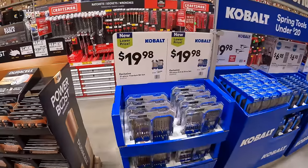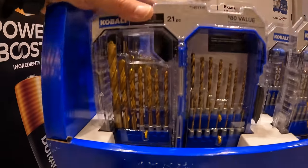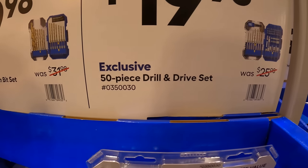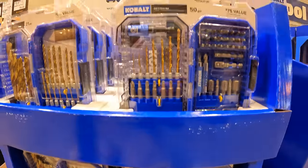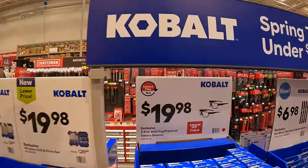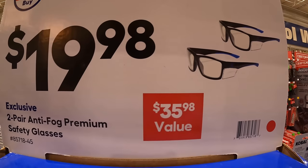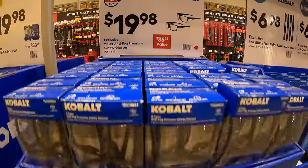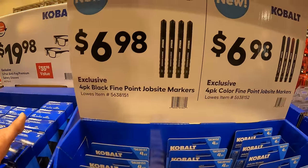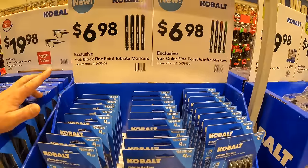Cobalt does have for $19.98 the 21-piece titanium bit set, which does come in a nice case. Or they have for $19.98 the 50-piece drill and drive set. Not too shabby. $19.98 for a two-pair of anti-fog premium safety glasses — $35.98 value.